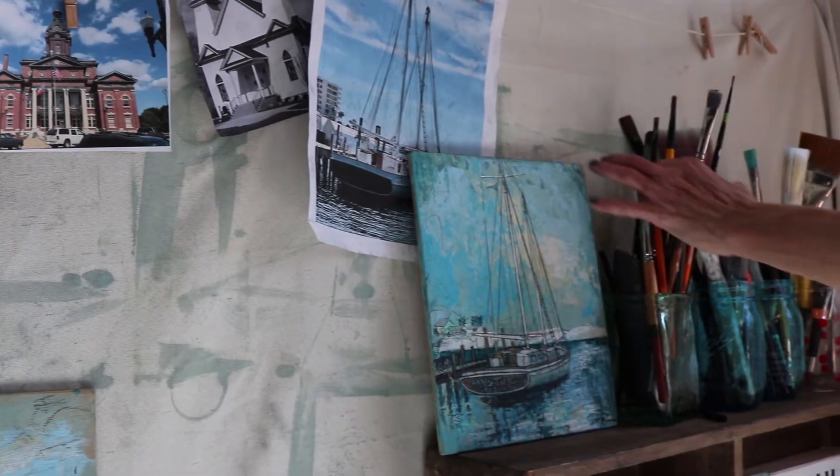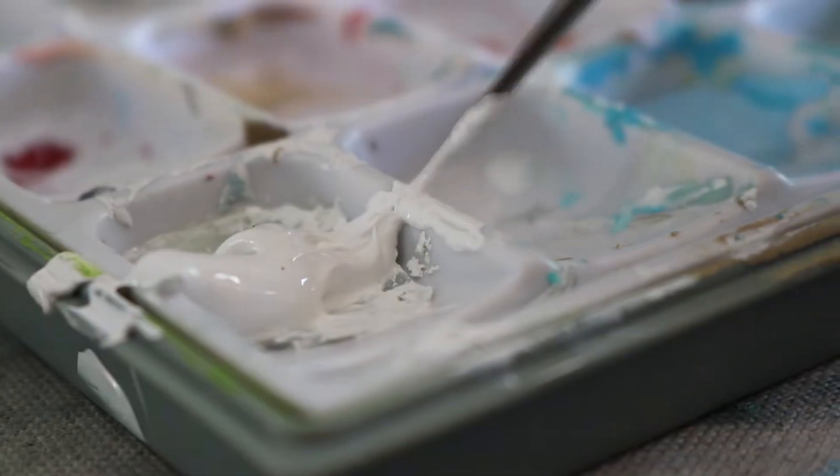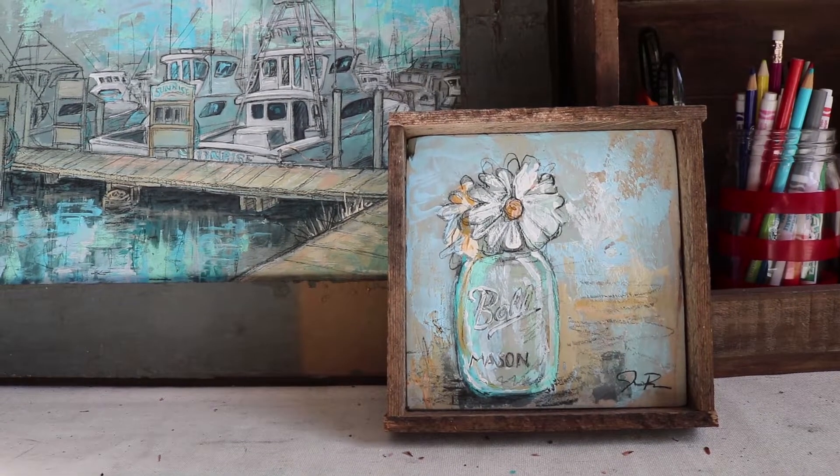I grew up on the coast of Destin, Florida. Florida has a lot of coastal influence on my artwork. The colors that I pick up are all from the Gulf, but I've lived in other states, too — Colorado, Tennessee, Louisiana, and now Georgia.